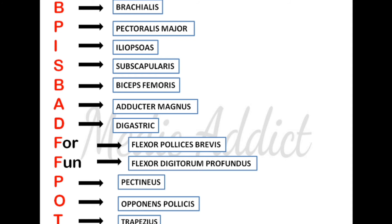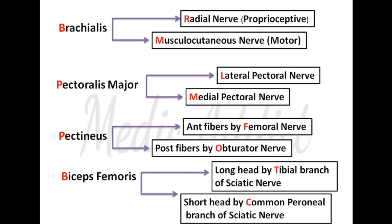Firstly, the brachialis muscle receives its nerve supply from two nerves: the radial nerve and the musculocutaneous nerve. The radial nerve gives proprioceptive sensations, whereas motor sensations are sent by the musculocutaneous nerve. Next is the pectoralis major muscle, which receives its nerve supply from two nerves: the lateral pectoral nerve and the medial pectoral nerve.